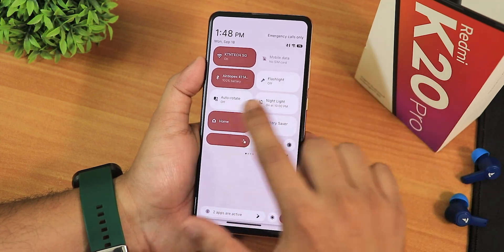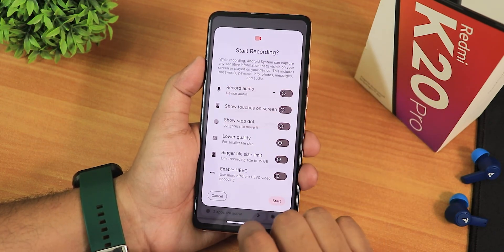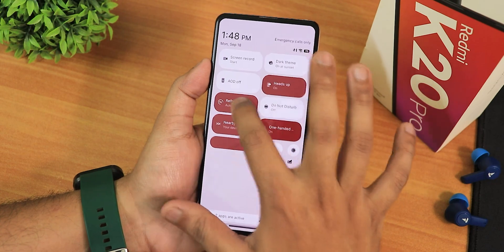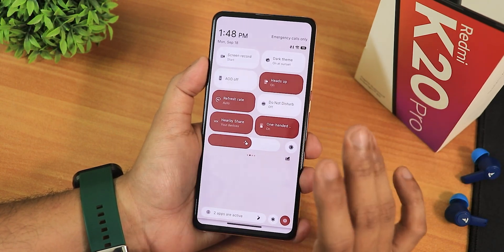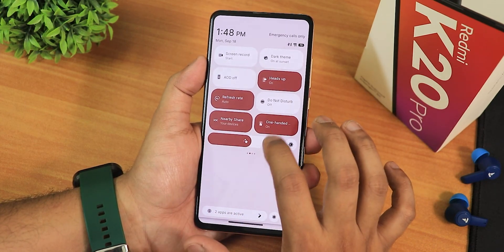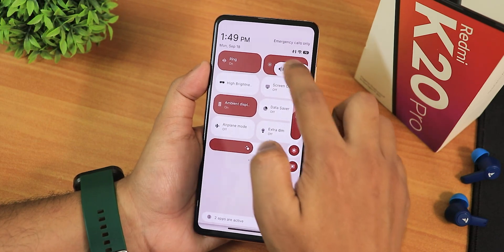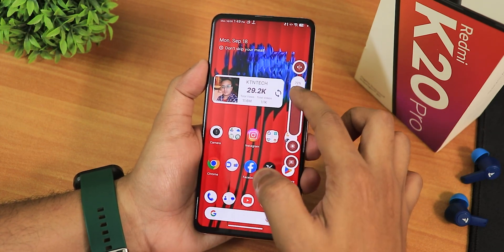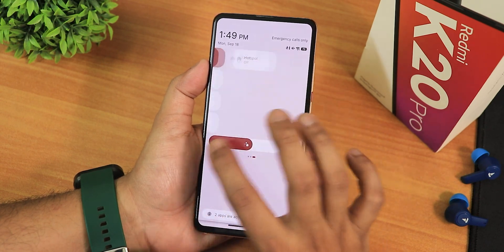In the quick settings panel, we have Wi-Fi, mobile data, Bluetooth, flashlight, auto rotate, night light, Google Home controls, battery saver, screen recording with device audio and microphone recording simultaneously, and HEVC options. There is a refresh rate toggle, but it only switches to 60Hz — you won't get 90Hz in this ROM. So you can keep it on auto, but just know this ROM delivers a stable 60Hz experience with no issues. We also have heads up, nearby share, do not disturb, the sound toggle, volume panel expansion, DC dimming, high brightness mode, ambient display, data saver, airplane mode, extra dim, and hotspot.